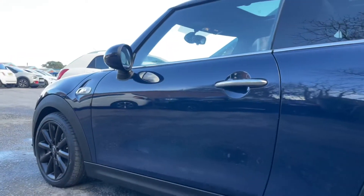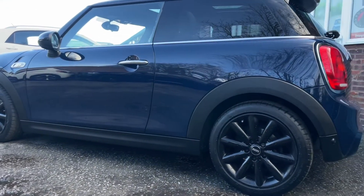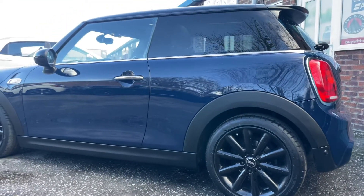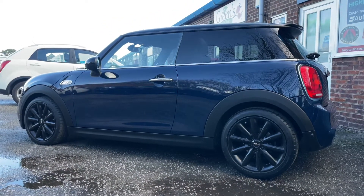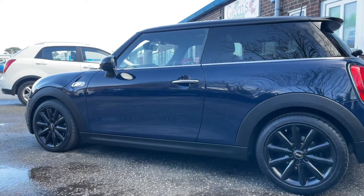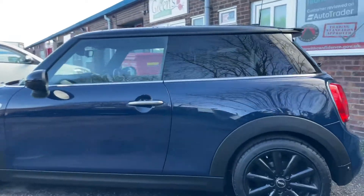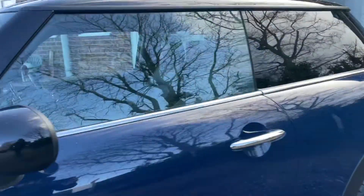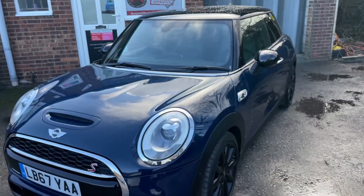If you're interested in a part exchange, get in touch and I'll get you a price subject to viewing. If you're interested in finance, I can send you an email link — it's dead easy to apply from the comfort of your own home. Or jump onto our website, Small Cars Direct, click on the Mini, scroll down and apply. Consider subscribing to the channel as I've got loads of vehicles in stock like this.